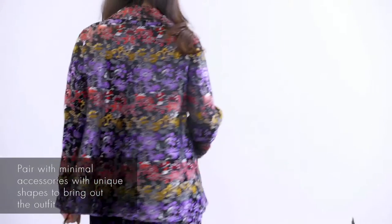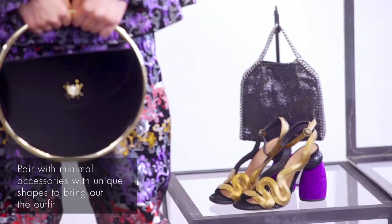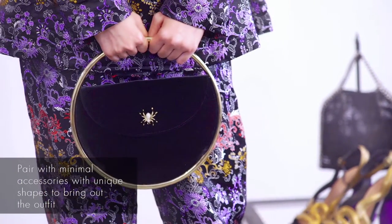Black and gold is always a great choice for evening, and the bag is in a very unique shape, just to keep it quite simple and let the suit speak for itself.